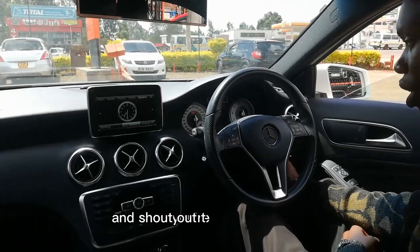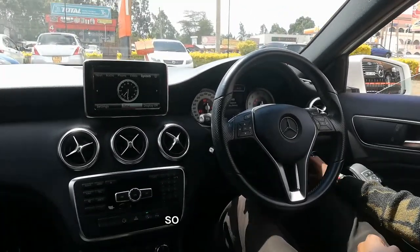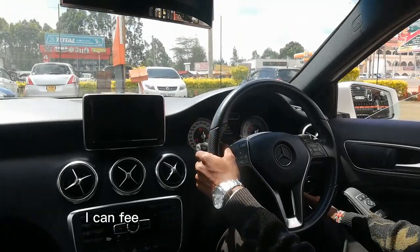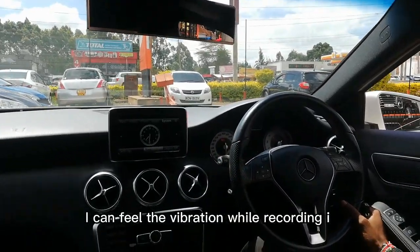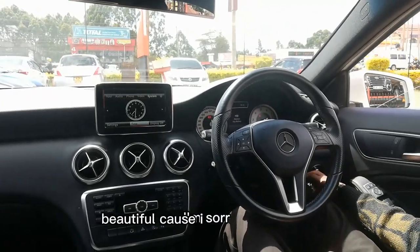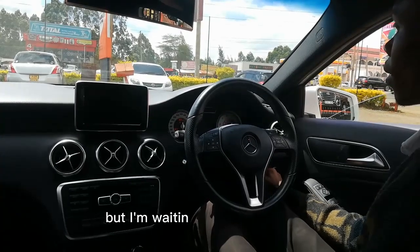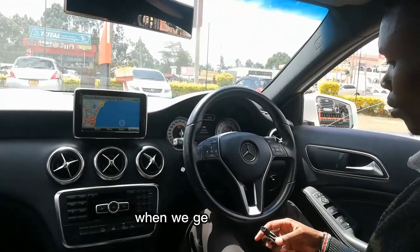Let's close the boot. This is actually the third car that I'm reviewing, so kindly support or comment down below what you think about this car. I would love to hear your comments about this Mercedes 180D.